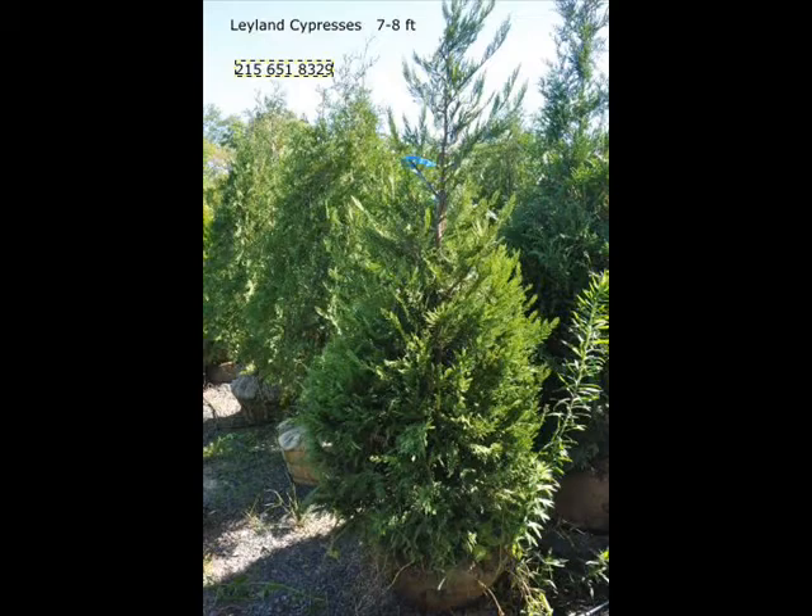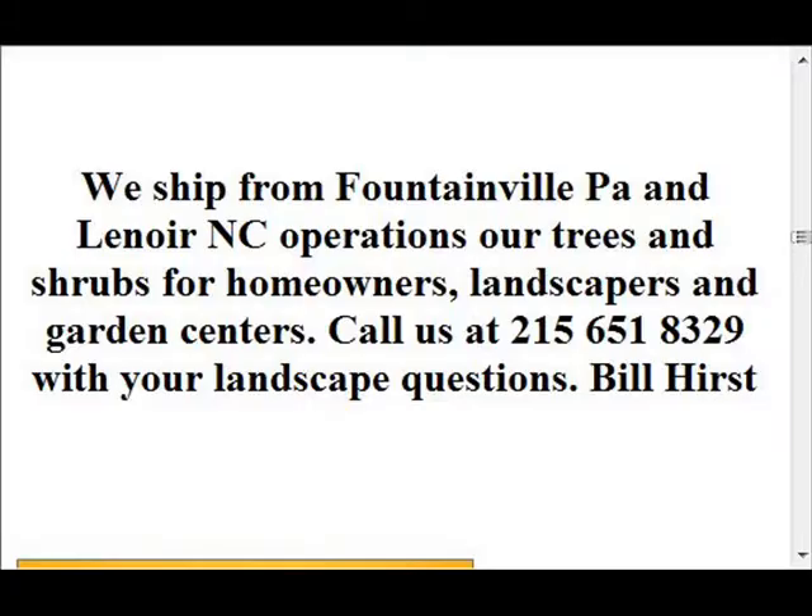Call us at 215-651-8329 or visit us at 5275 West Swamp Road, Fountainville, PA.